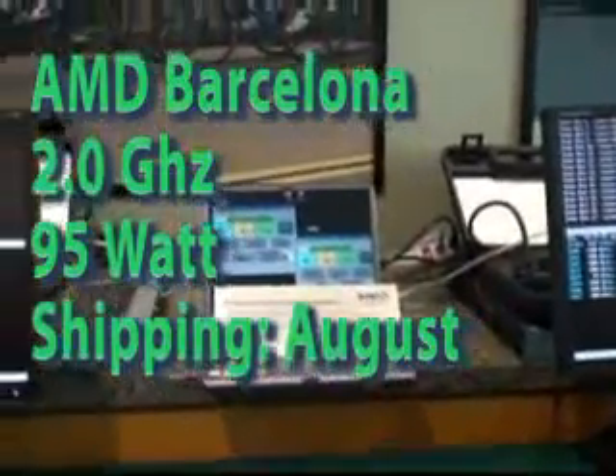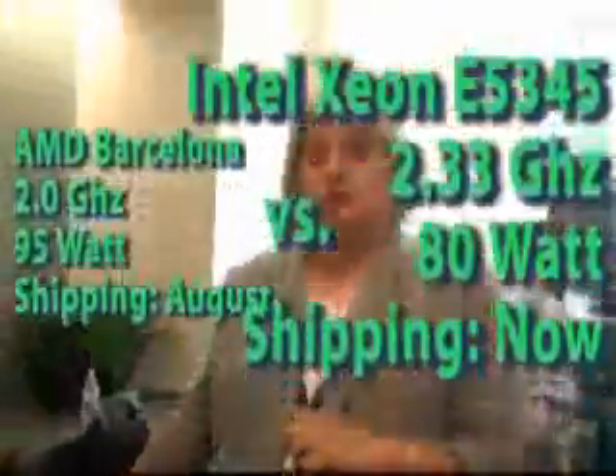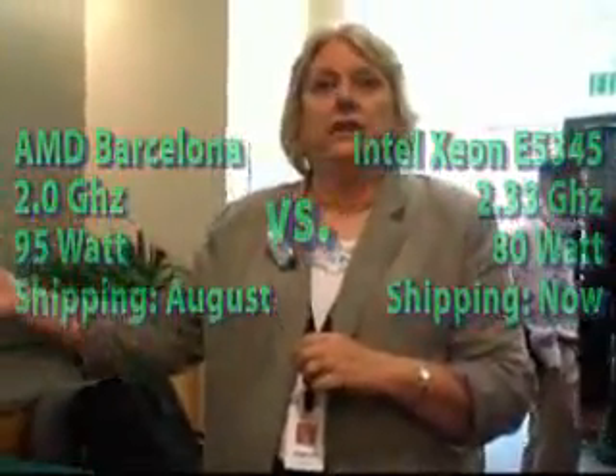These are identical processors in the fact that this is Intel's highest performing 80-watt processor, and it's a 2.33 gigahertz. This is AMD's Barcelona processor, 2 gigahertz, and our nomenclature is 95-watt, but they are very similar, if not identical, in their power envelope and power requirements.